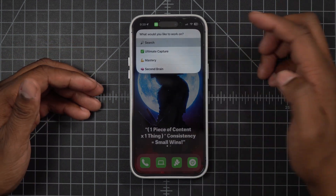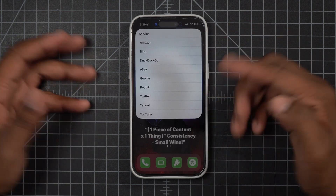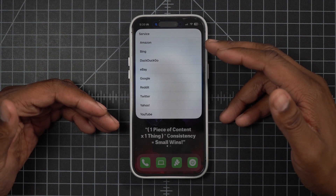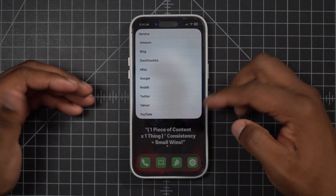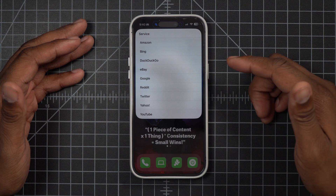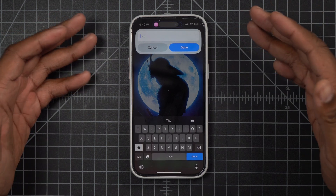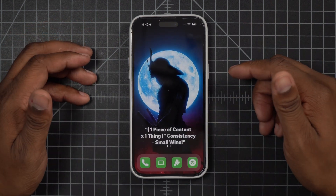If I have something custom, I can do a custom search, which opens up all these different services. Some I don't have on my phone — like eBay, DuckDuckGo, or Bing — but they're all available. Whatever service I want, I can click into it. If I want to click on Reddit, I can search Reddit directly. Creating this ultimate search feature is awesome — it crushes for productivity and keeps me in the right flow.